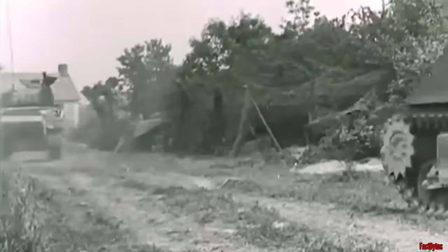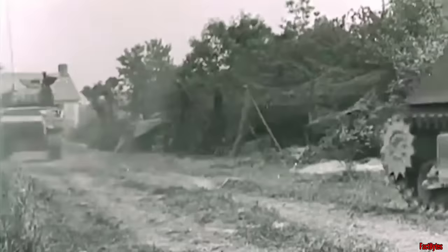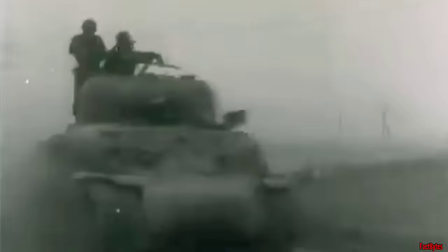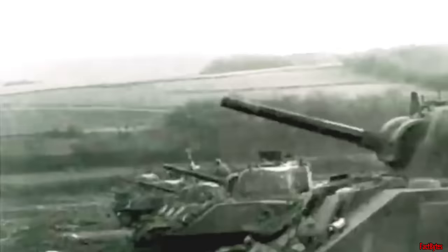The M4 Sherman medium tank was the principal American tank of World War II. During the war, about 50,000 were built to supply both American and Allied troops. It proved mechanically reliable and mobile, just like the M3 and M5 light tanks. It became the workhorse of the United States Army, providing close infantry support, spearheading armored attacks, anti-tank missions, and serving as supplemental artillery.